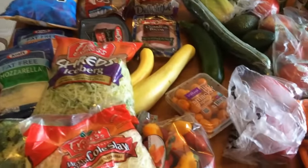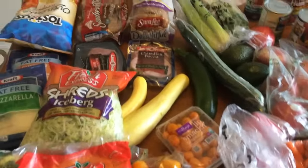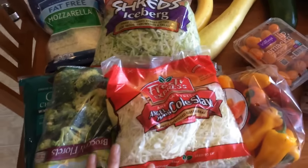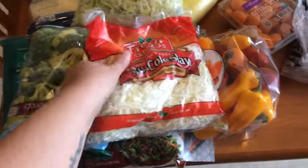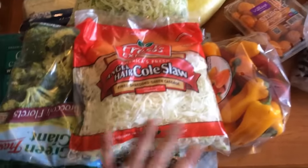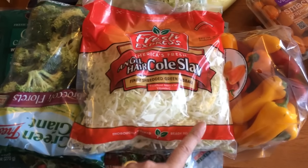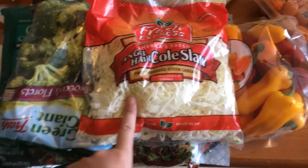I just got back from our local grocery store. I still need to go to Walmart, so I'm going to film this first part and then go to Walmart and you'll see the rest of the haul. I got some angel hair coleslaw — this is just shredded green cabbage — and I'm going to use this for the chicken stir fry. And I also got some broccoli for the stir fry.